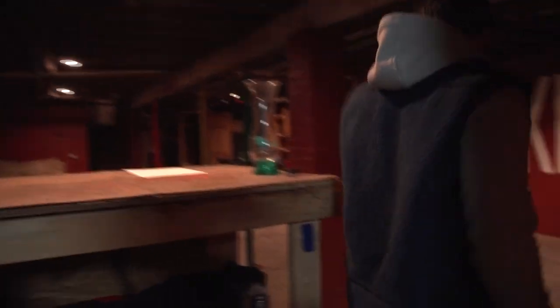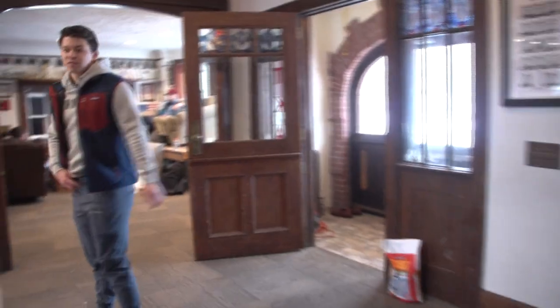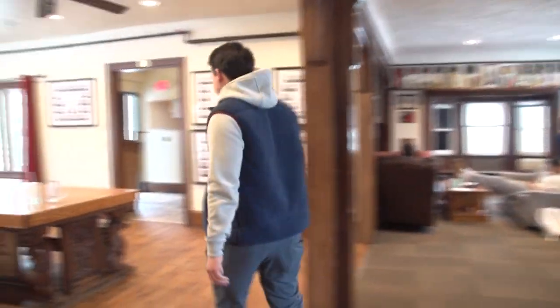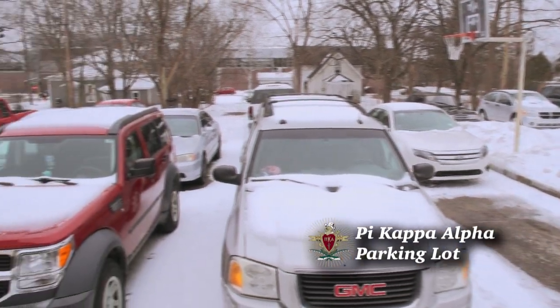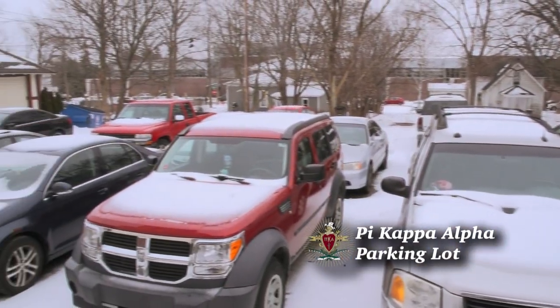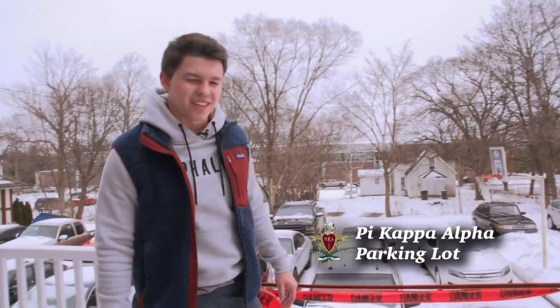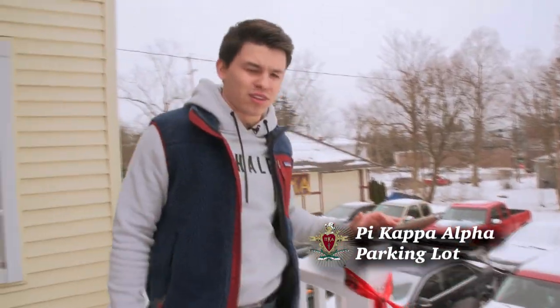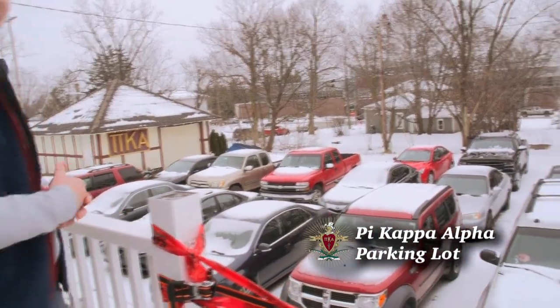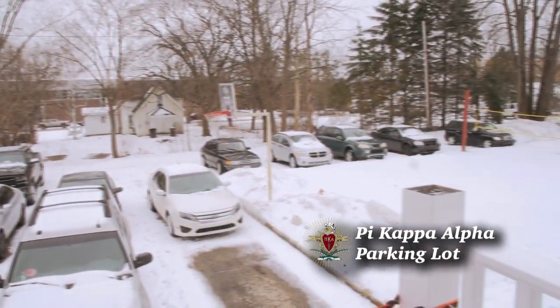We'll show you guys the outside. Just follow me through here. Show you guys my parking lot real quick. This is my parking lot. I like to have a few cars at my disposal at all times. Got some trucks, got some cars, SUVs. You name it, I got it. I like to keep them in rotation and make sure they last. That's kind of it. Let's head back inside — it's kind of cold out here.